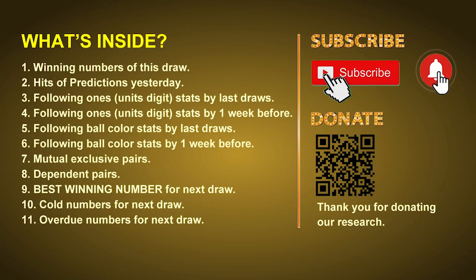Good afternoon, my friends. Welcome to UK 49's Lunchtime Club, where we share statistics and probability of UK 49's lunchtime winning numbers and maybe give you some inspiration for numbers of the next draw. Please like, share, and subscribe to our channel if you like it, and don't hesitate to leave us comments. In this video we will tell you the draw result today and review hits of predictions we made yesterday, then do some math to find out the best ball color and best winning numbers for next draw, as well as tips on mutual exclusive pairs, dependent pairs, cold numbers, and overdue numbers.